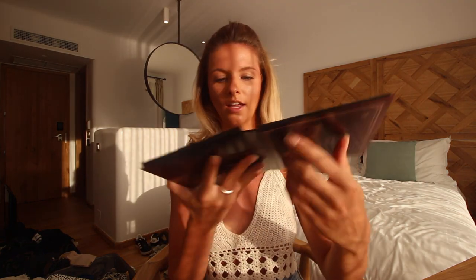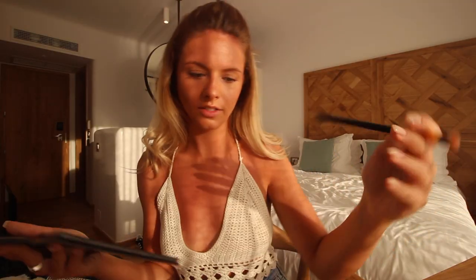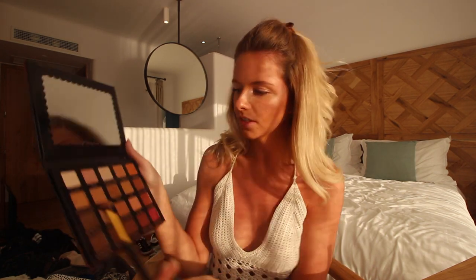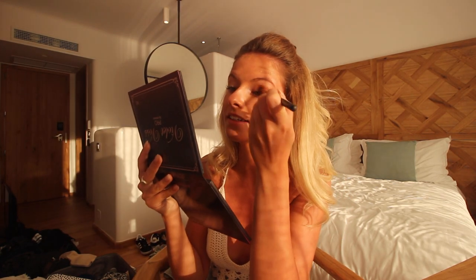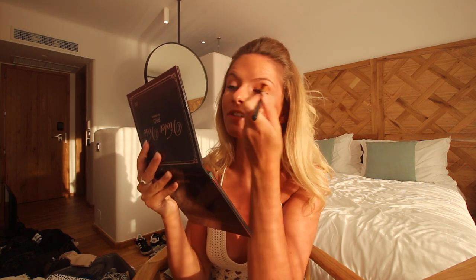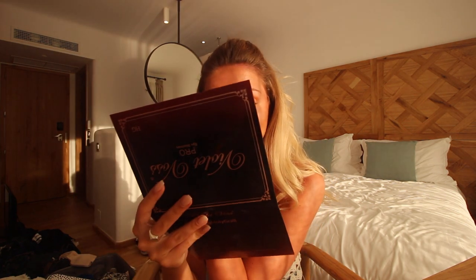It's called the Holy Grail Palette by Violet Voss — the colors are just perfect. I'm going to take this color here called Awesome Sauce. They make you say some stupid names in these palettes — I'm sure they do it on purpose! Awesome Sauce all over the lid — it's a lovely bronzy, goldy color with a slight shimmer. I'm going to follow that one slightly under the eye as well.